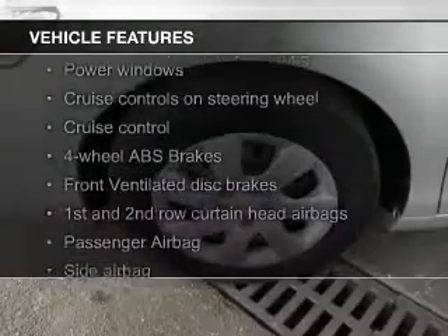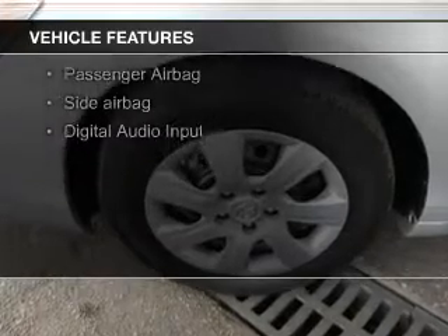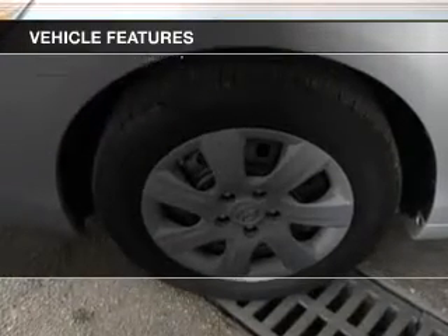The features include digital audio input, steering wheel controls, tilt and telescopic steering wheel, power seats, cruise control, and keyless entry.